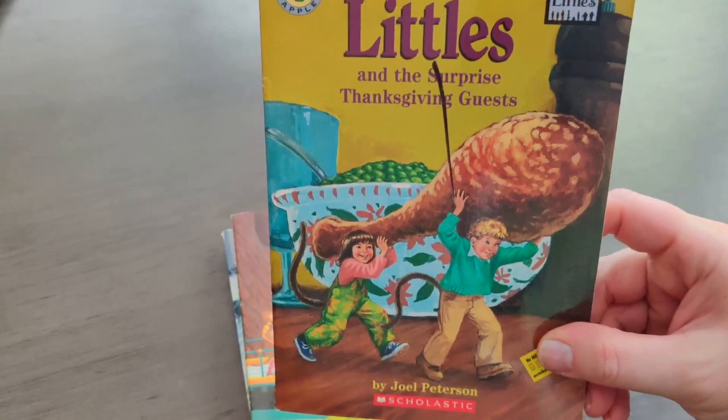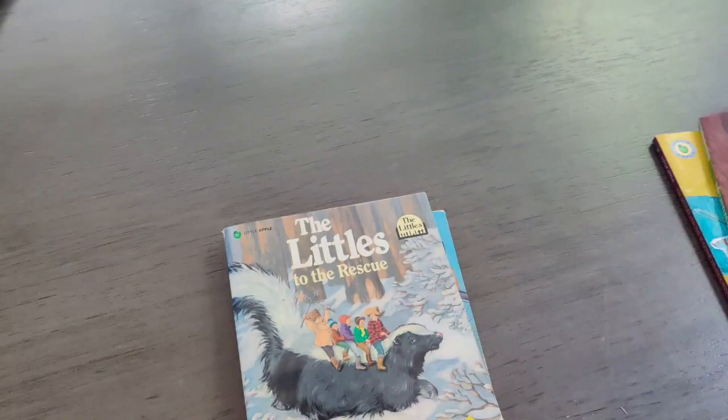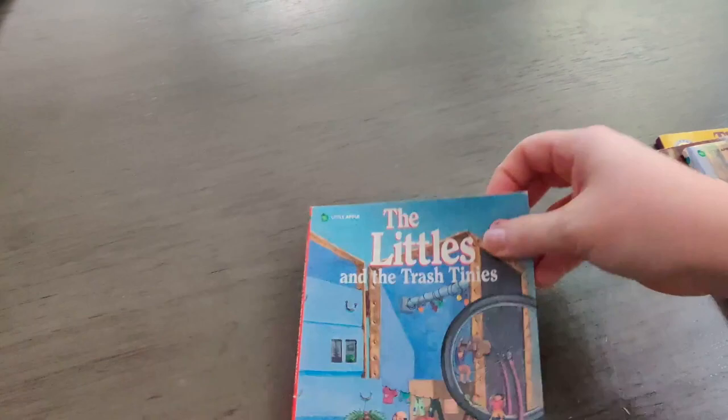Now let me move on to a few books I picked up for Eric, my six-year-old in second grade. We had just read 'The Littles' and he loved it so much that he asked me to buy any that I could find. So I found four more books: 'The Littles and the Surprise Thanksgiving Guest,' 'The Littles Go Exploring,' 'The Littles to the Rescue' — which we've already started — and 'The Littles and the Trash Tinys.' These are normally $4 and we got them for $1.50, so totally worth it. I will be reading those with him this school year.